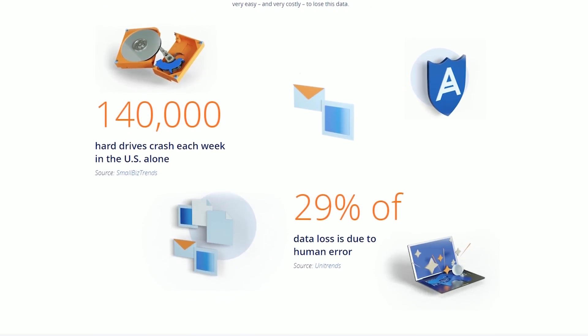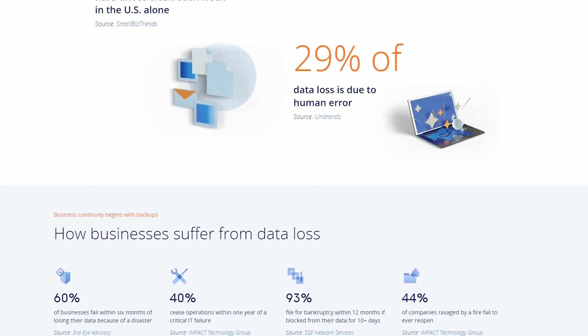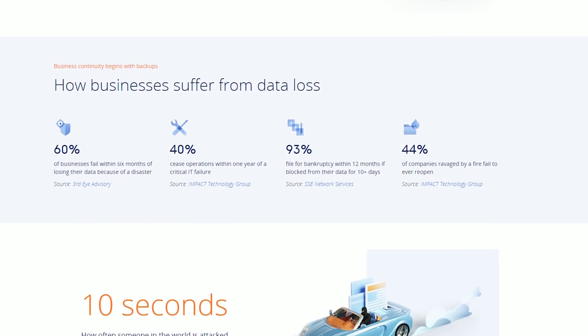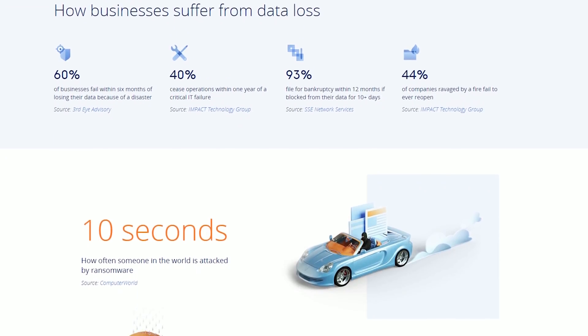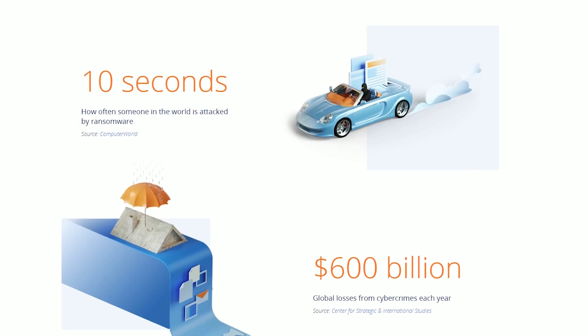According to Acronis.com, 140,000 hard drives crash every week in the US alone, 29% of data loss is due to human error, someone is getting attacked by ransomware every 10 seconds, and 600 billion dollars are lost from cybercrimes each year. These are some pretty mind-blowing numbers.